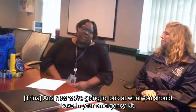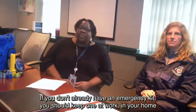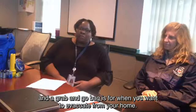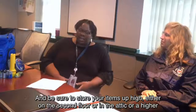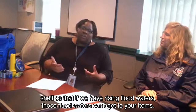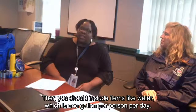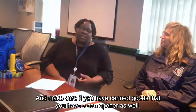Now let's look at what you should have in your emergency kit. If you don't already have one, you should keep one at work, in your home, and in your car. Emergency supply kits are for when you want to shelter in place at home, and a grab-and-go bag is for when you want to evacuate, like if you need to go to a family member's home or to a shelter. Store your items up high — on the second floor, in the attic, or on higher shelves — so that rising floodwaters can't reach them. Include water, which is one gallon per person per day, and a three-day supply of non-perishable food items. If you have canned goods, make sure you have a can opener.